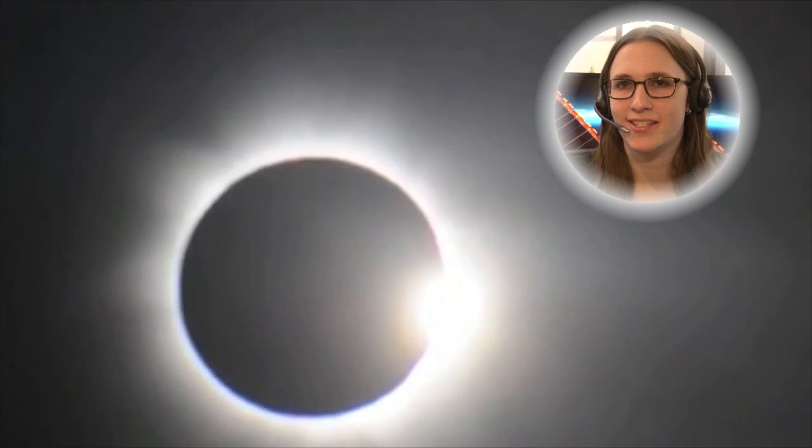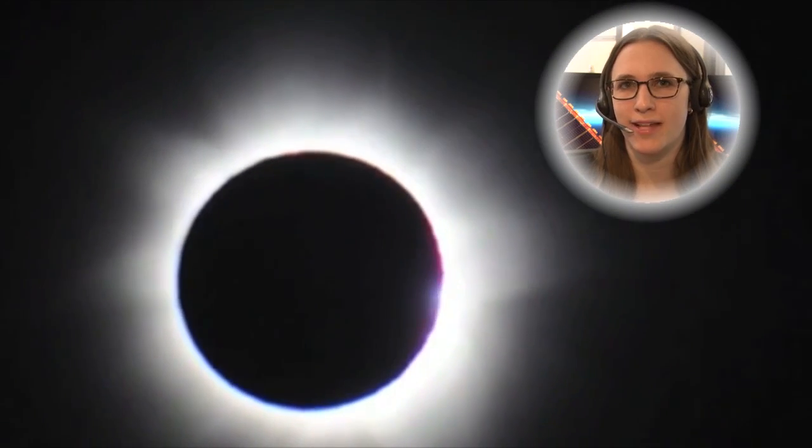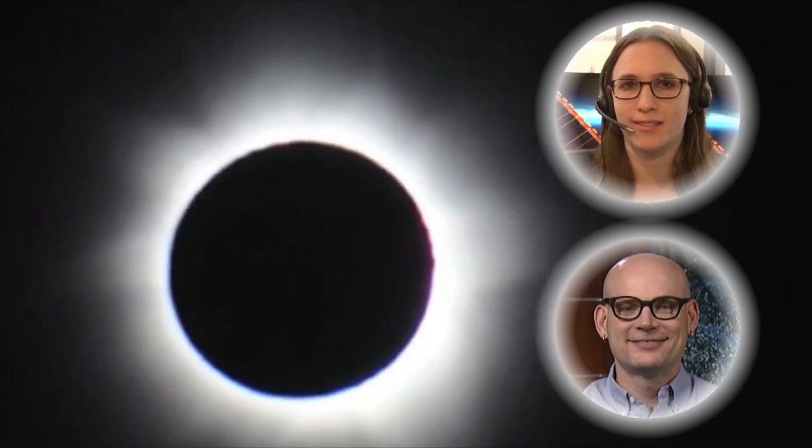When the Moon blots out the Sun in a solar eclipse, it can be an amazing sight, and there's a lot of science to do that moment the sky goes dark. We're talking with NASA Sun expert Alex Young about what NASA has planned for this upcoming eclipse.